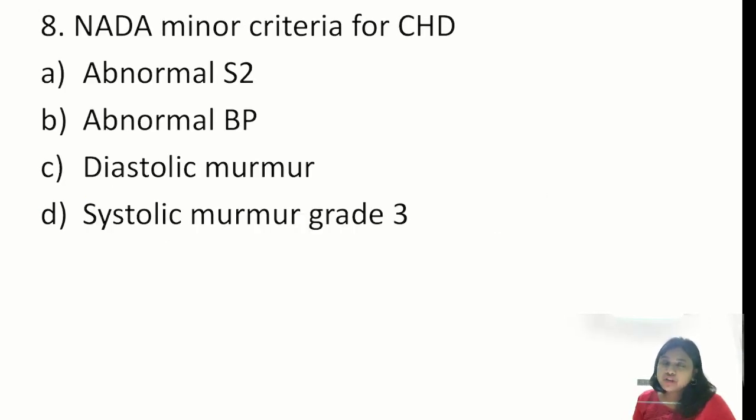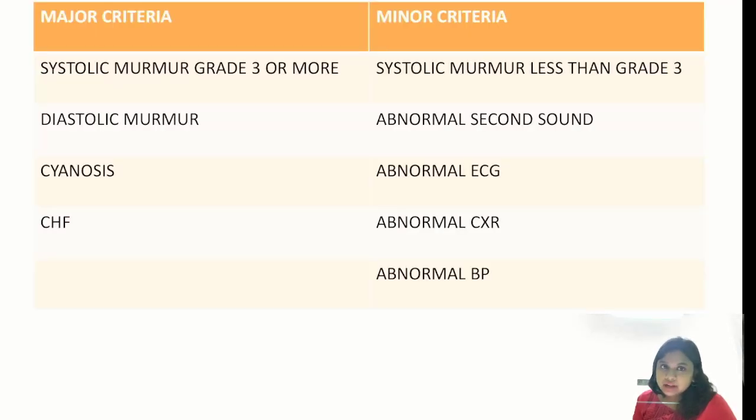Question 8: NADA's minor criteria for congenital heart disease. Abnormal S2 — correct minor criterion. Abnormal BP — correct minor criterion. Diastolic murmur — wrong, this is a major criterion. Systolic murmur grade 3 or more — also a major criterion. So A and B are the correct options. Major criteria: systolic murmur grade 3 or more, diastolic murmur, cyanosis, and CCF. Minor criteria: systolic murmur less than grade 3, abnormal S2, abnormal ECG, abnormal chest X-ray, and abnormal BP.